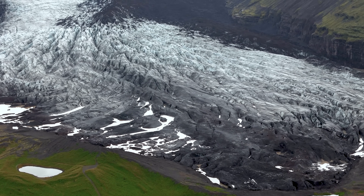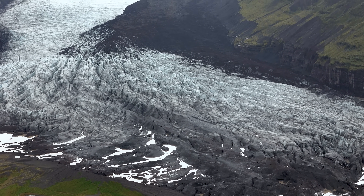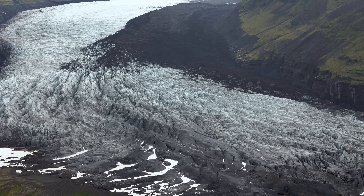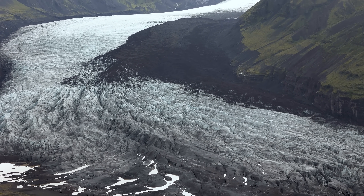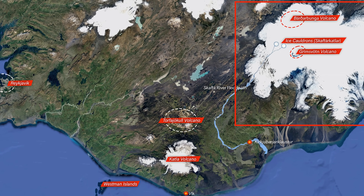Hello and greetings from Iceland. Today's update is all about the glacial flood that just started from Europe's largest glacier, Vatnajökull. There are in total seven volcanic systems under the glacier, and what we are witnessing now is actually quite common.